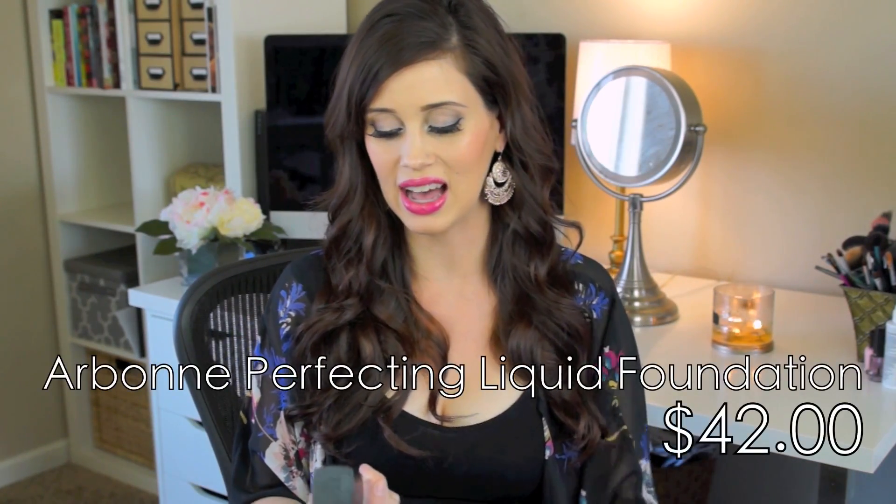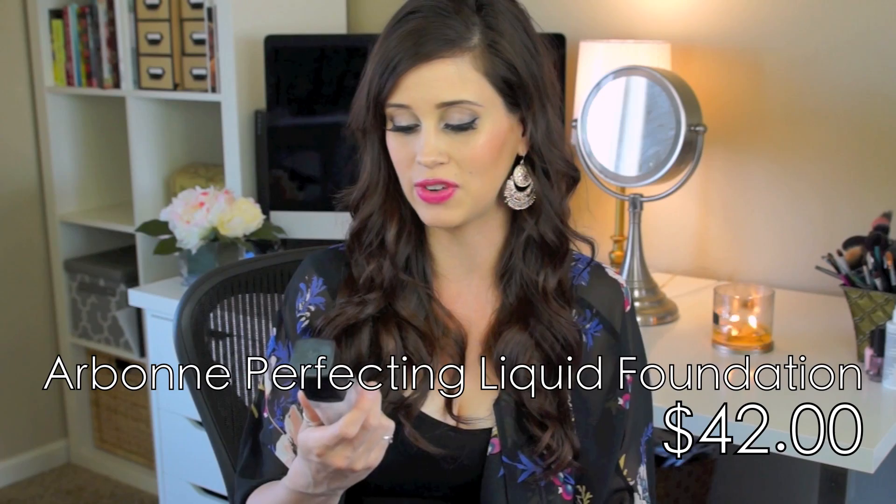Next is the Arbonne Perfecting Liquid Foundation with SPF 15, which I've talked about on my channel quite a bit. I've been in love with it since I tried it and I'm having my friend who is an Arbonne representative order me another one. The packaging is amazing - you get every single ounce of foundation out of the bottle because it pushes the foundation up the tube, so it looks like a clean bottle when you're finished. You're truly getting your money's worth.